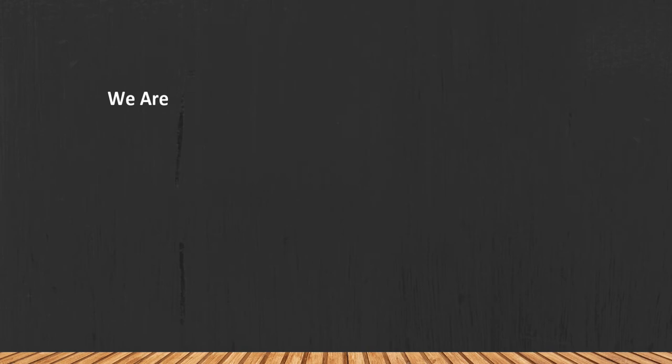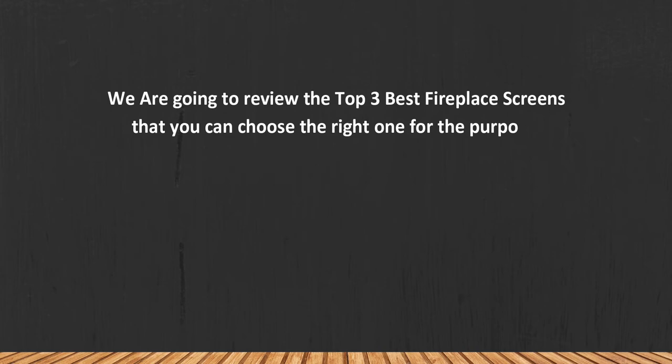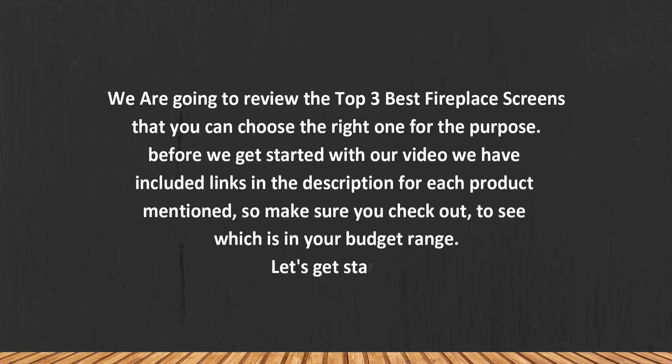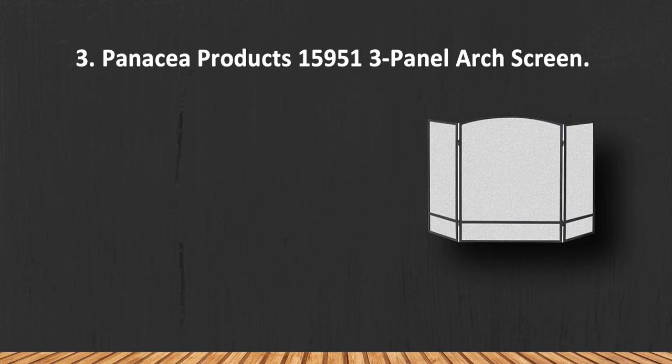We are going to review the top three best fireplace screens so that you can choose the right one for your purpose. Before we get started, we have included links in the description for each product mentioned, so make sure you check out to see which is in your budget range. Let's get started.